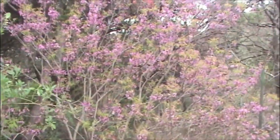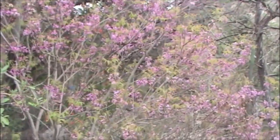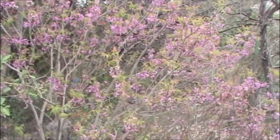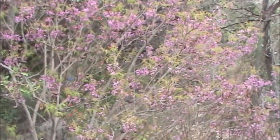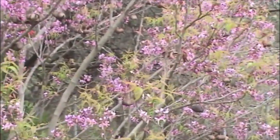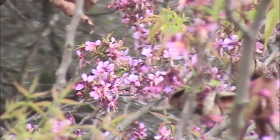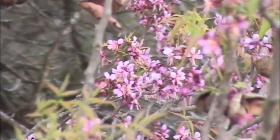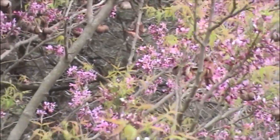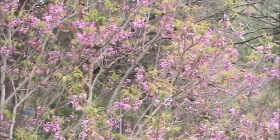Here's a Mexican buckeye, a small flowering tree or large shrub similar in appearance to the redbud, but the foliage is quite different. If you look closely, you can see last year's seed pods on this plant. It's a very tough, drought-resistant plant, and it grows all over the hill country and into West Texas and the mountains there.